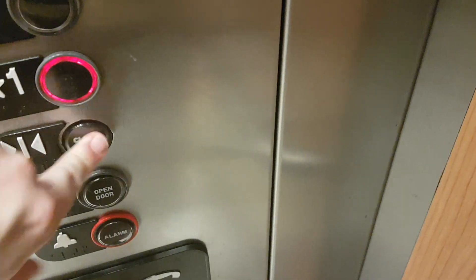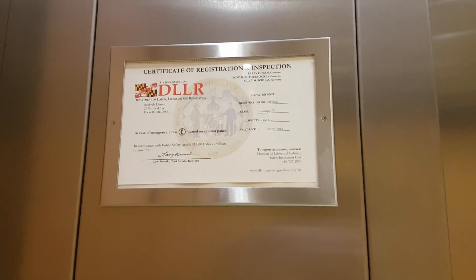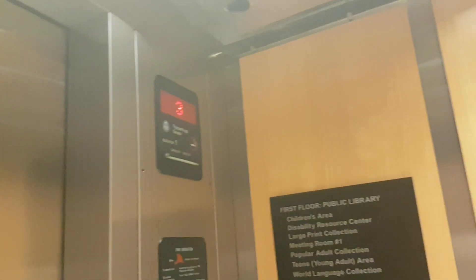Down to one. Model MT5896. Capacity 3,500 pounds. Built in 2007.